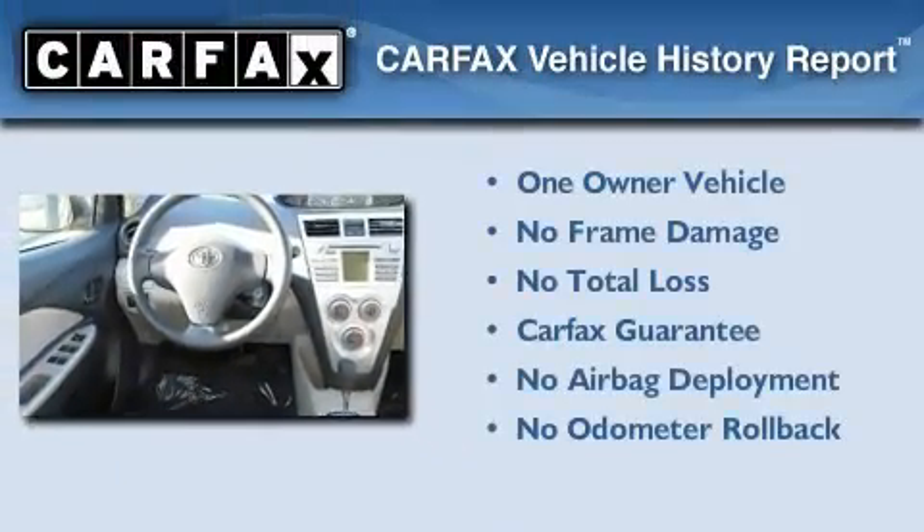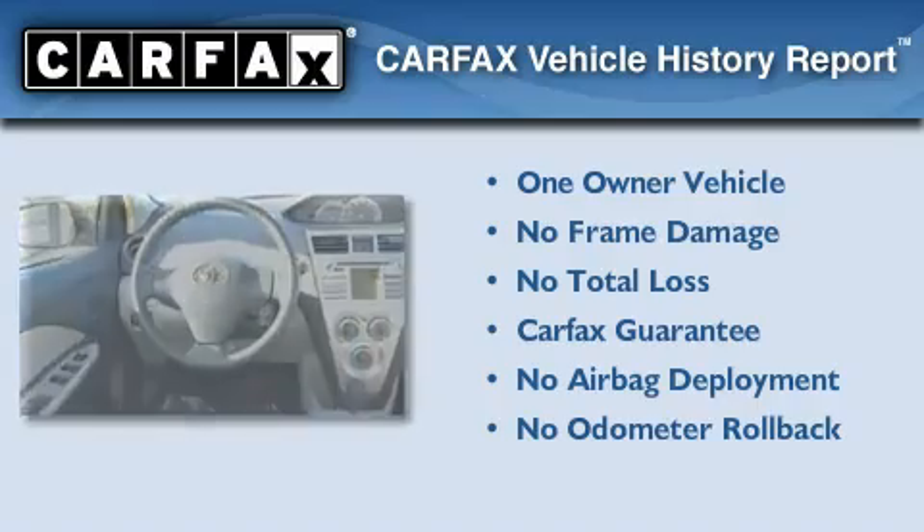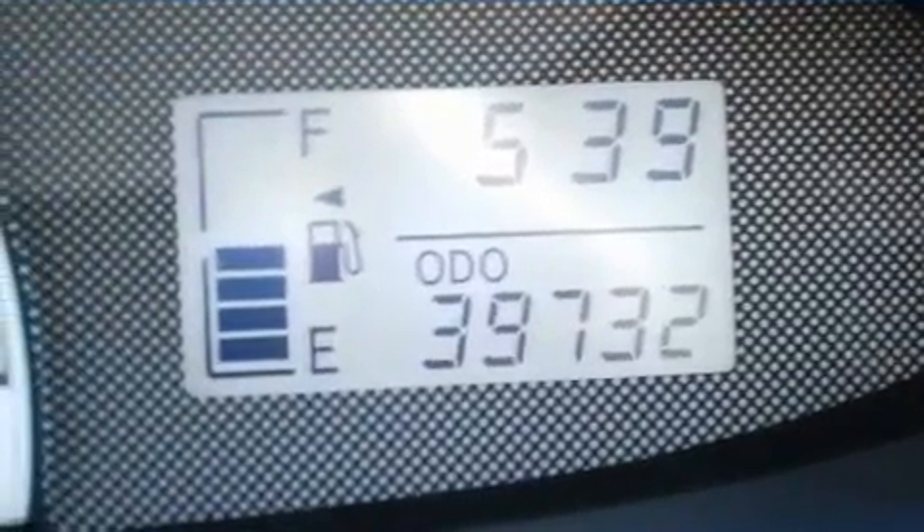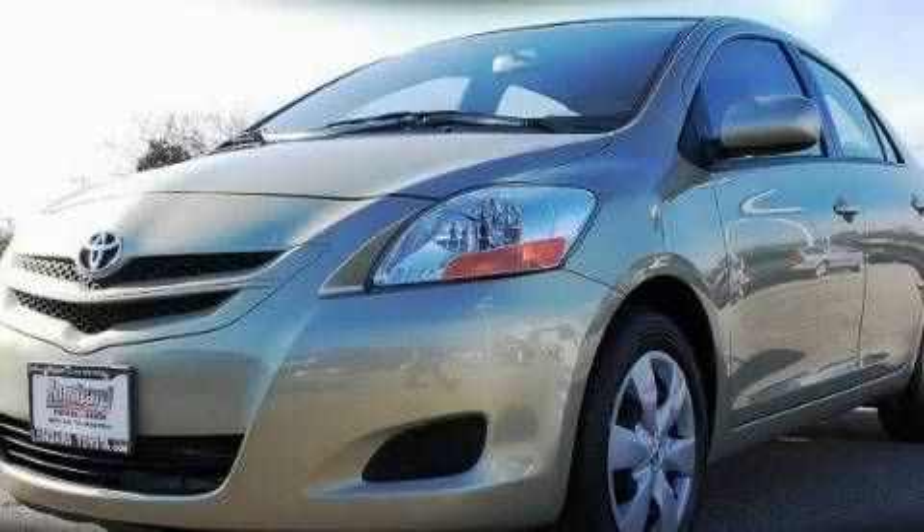This compact has had only one owner, and it qualifies for the Carfax buy-back guarantee. This vehicle won't last long at this price — call and arrange a test drive now.